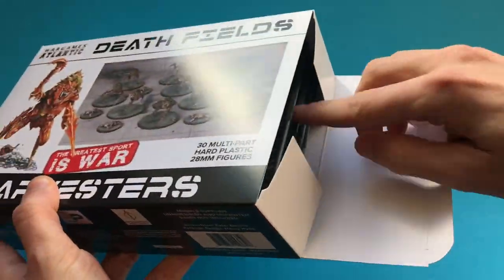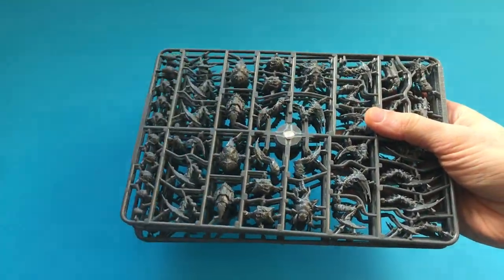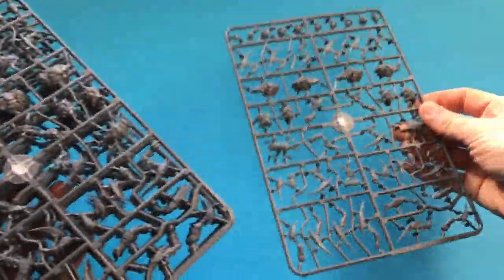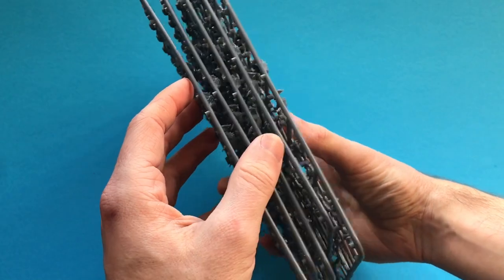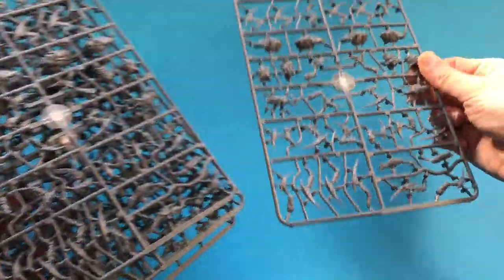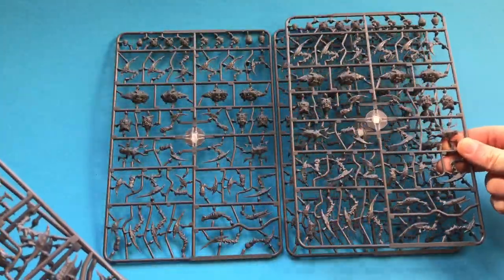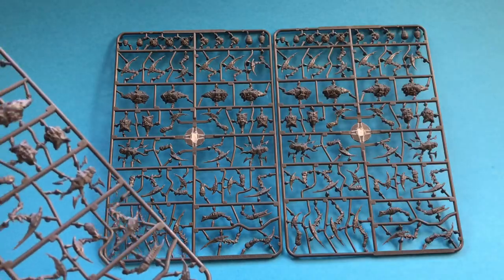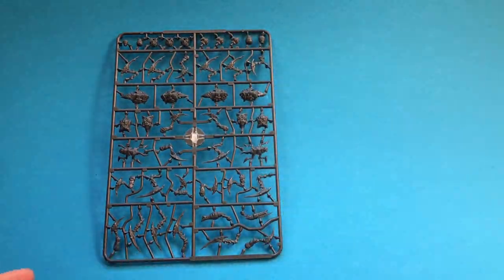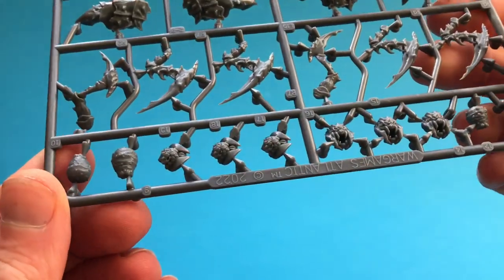Let's take a look inside and open it up for the first time. In this box — nothing else in there, empty box otherwise — we have got one, two, three, four, five sprues in here. I think these sprues are all exactly the same. Let me lay some of these out and have a look. Yeah, I'm pretty sure that in your box your five sprues are all exactly the same.